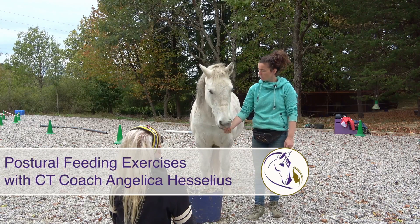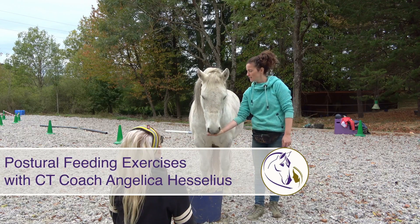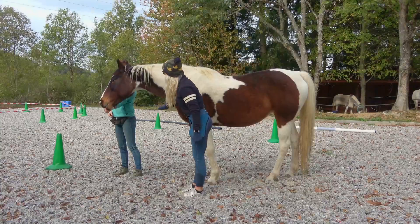Hey, it's Hannah here and today I'm with Angelica of Reward-Based Riding. She's a connection training coach and an academic art of riding instructor as well.